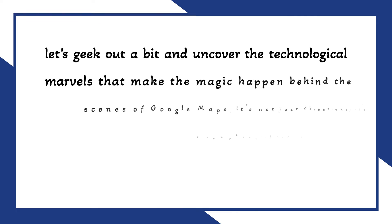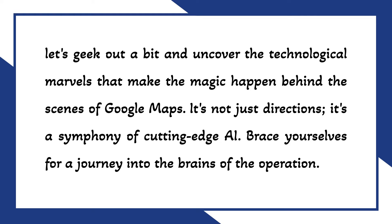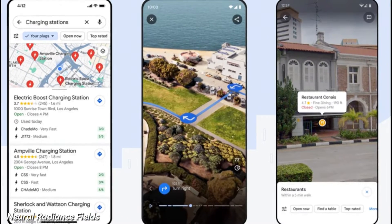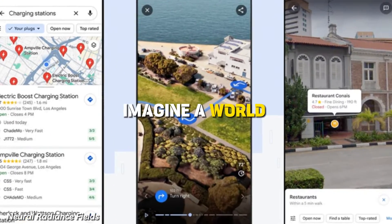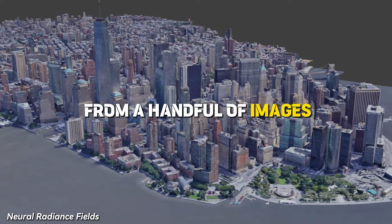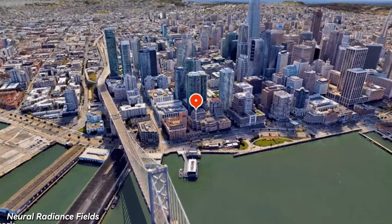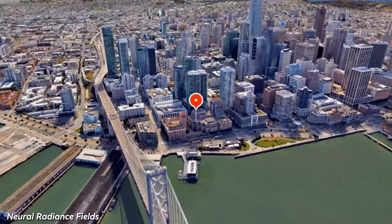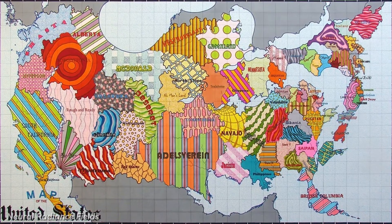Now let's geek out a bit and uncover the technological marvels that make the magic happen behind the scenes of Google Maps. It's not just directions — it's a symphony of cutting-edge AI. Brace yourselves for a journey into the brains of the operation. First up, we've got Neural Radiance Fields, or NERFs for short. Imagine a world where AI creates jaw-droppingly realistic 3D models from a handful of images — that's NERFs at work. Google is using this groundbreaking technology to craft the immersive landscapes you experience in immersive view. It's not just a map, it's a work of art.